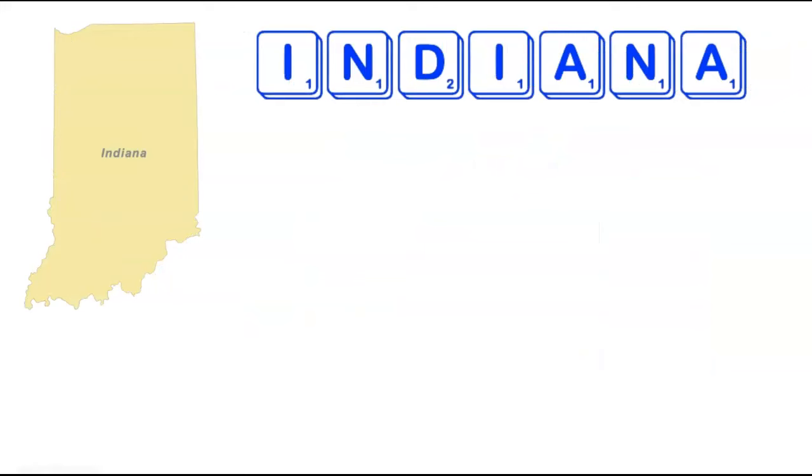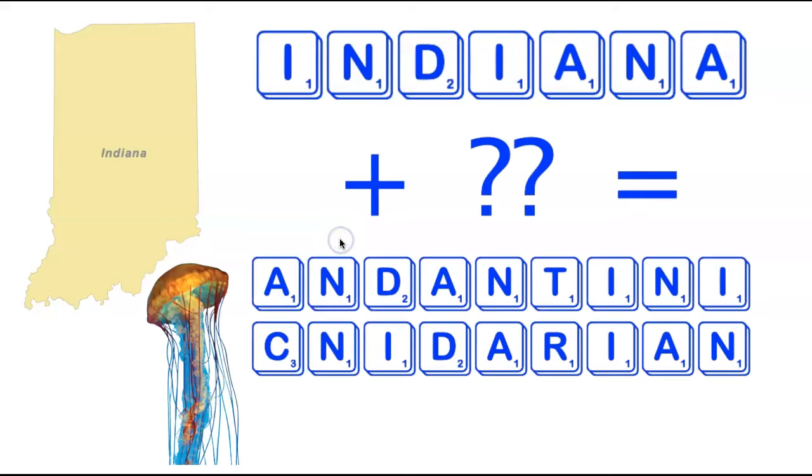We're now going to move to one of Illinois' neighbors, the state of Indiana. Indiana is seven letters long and you need to add two letters to form an acceptable word. There are two nine-letter words: Andantini and Cnidarian. Cnidarian looks especially bizarre because of the silent C at the beginning — it's pronounced Cnidarian, not Cnidarian. A Cnidarian is a type of jellyfish, pictured on the left. Andantini is a plural of Andantino, a type of musical passage.